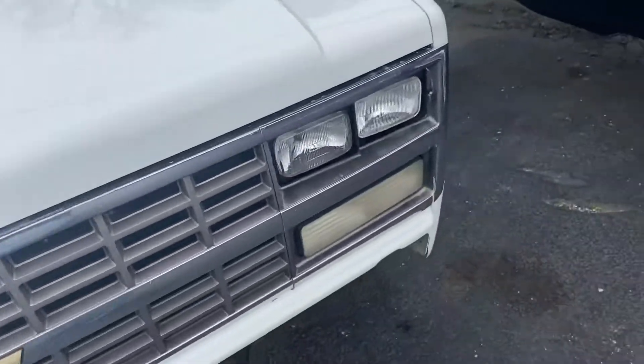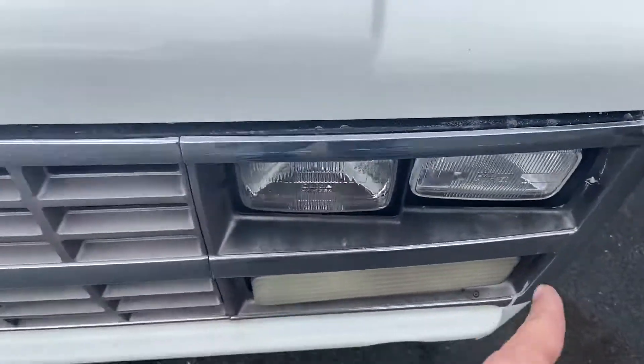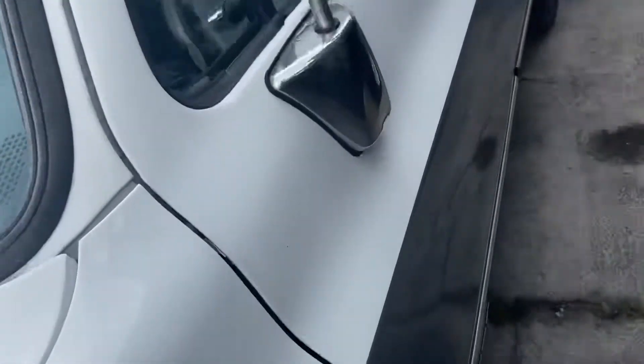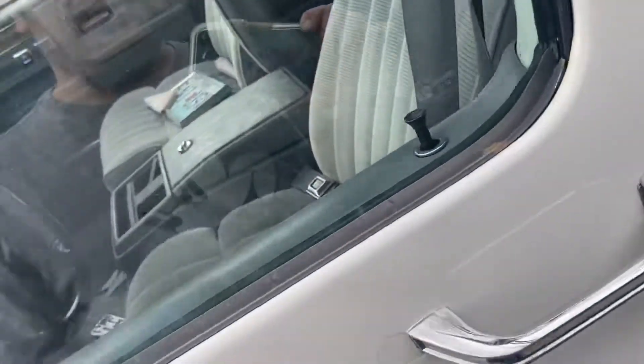I'm not sure where the bumper's going on this but as you can see, headlights and turn signals up in the front. And these things are just so incredibly cool to see. You don't see too many of these body style ones around — Silverado, which back in the day was a trim package.